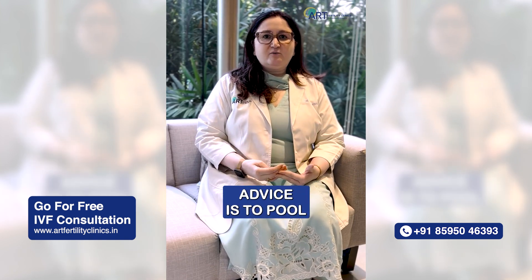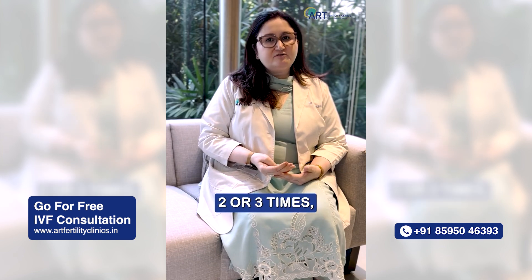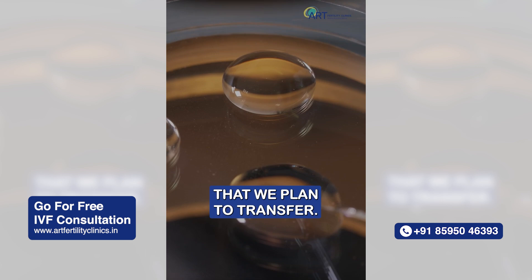So the general advice is to pool the embryos. That means we stimulate you at least 2 or 3 times, collect those embryos, and after that we plan to transfer.